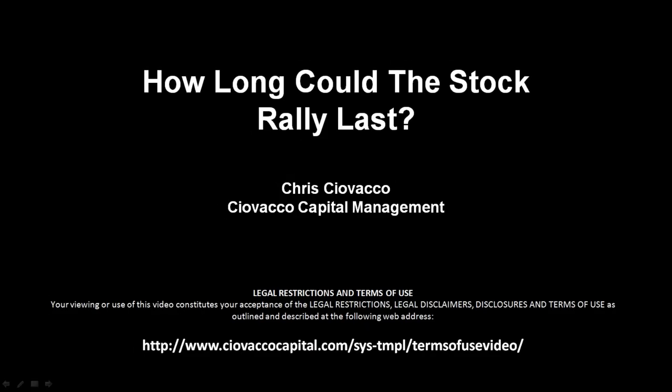In this week's video, after examining recent market history, we'll address the question: how long could the current stock rally last?